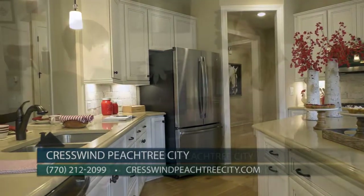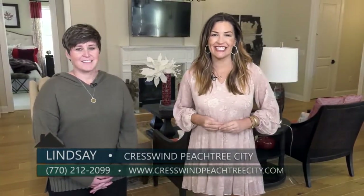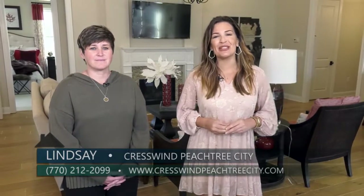Lindsay, thanks so much for being here with me today. These move-in ready homes are not going to last long, so come and check out Creswin Peachtree City today.